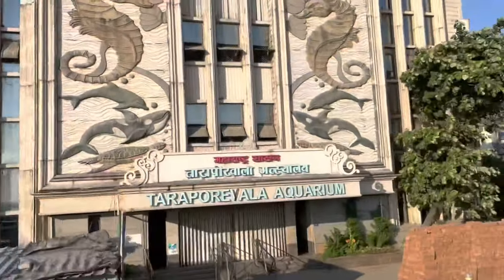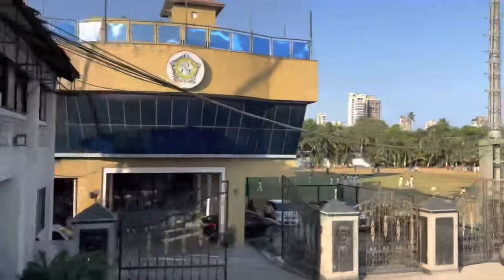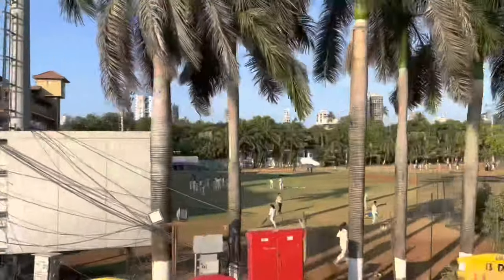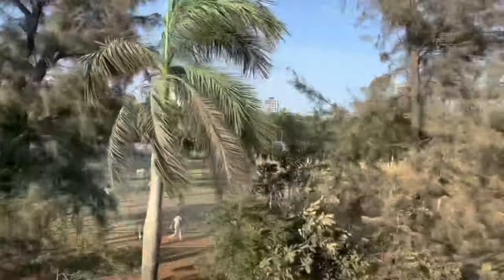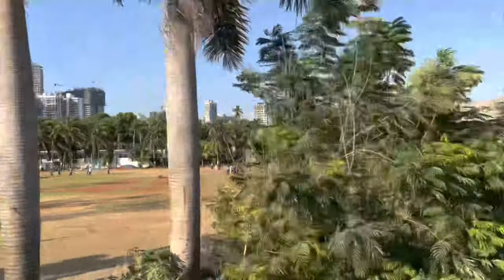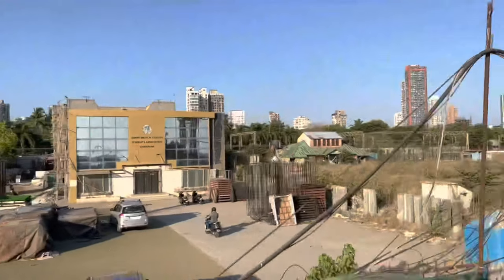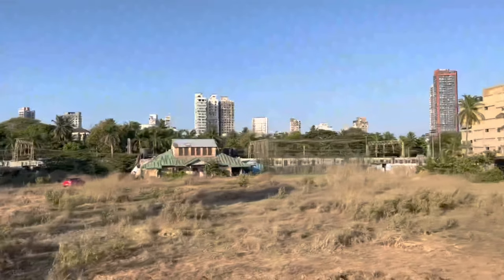This is Tarapurwala Aquarium — the oldest fish aquarium in India — where you can see fish, turtles, and corals from within a long glass tunnel. The nearest station from this place is Churni Road. And you can see a running local train, which is definitely an integral part of Mumbai.